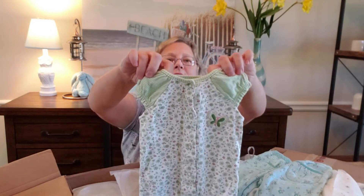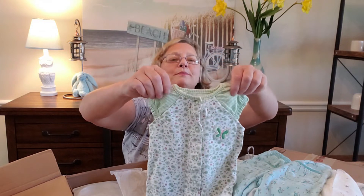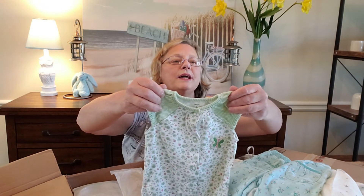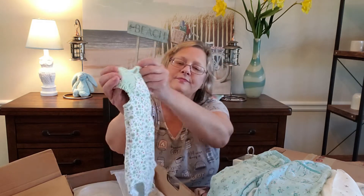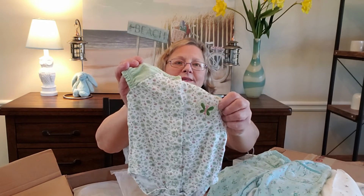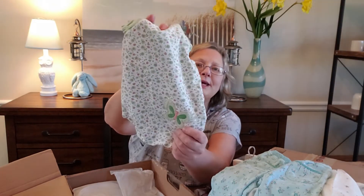Here's a little romper — really really cute. At the top it has little cap sleeves and it's a gingham of white and light green. In the front it has a little butterfly, and in the back it has a little offset butterfly.